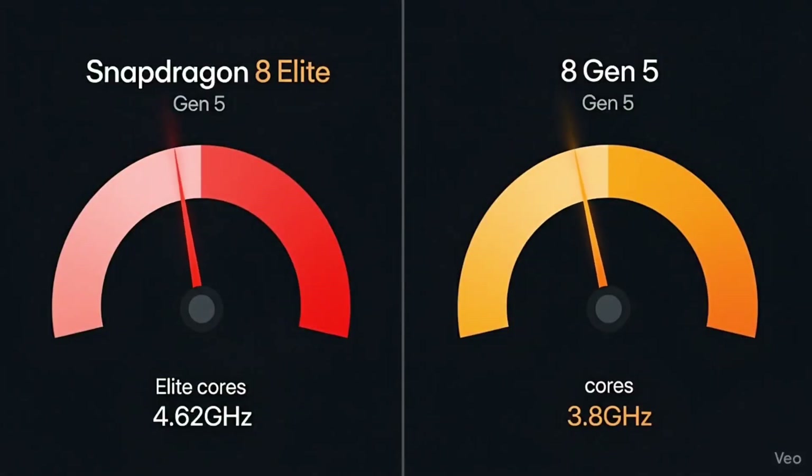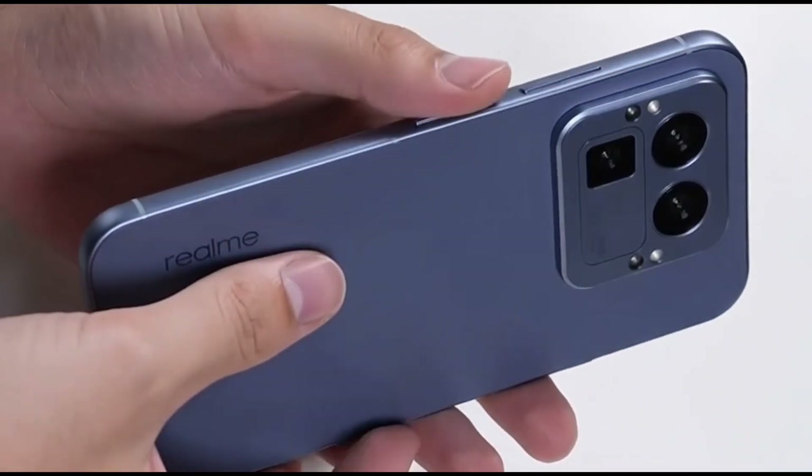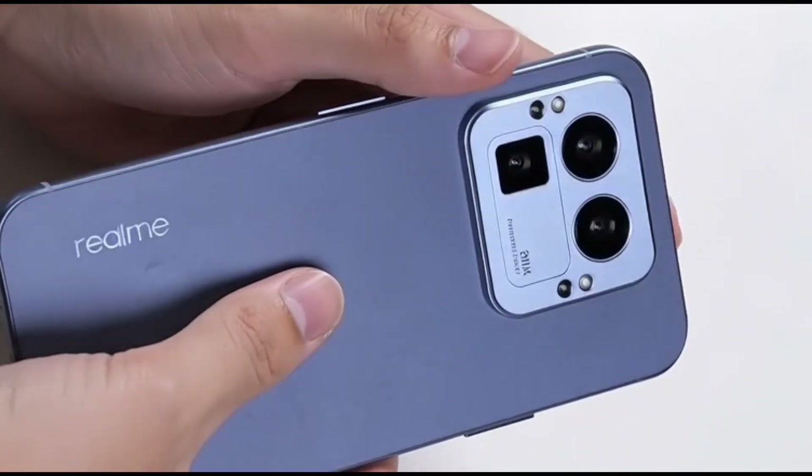You probably already know about the Snapdragon 8 Elite Gen 5, right? It's the crazy fast one powering phones like the OnePlus 15, Realme GT 8 Pro, and IQ 15.